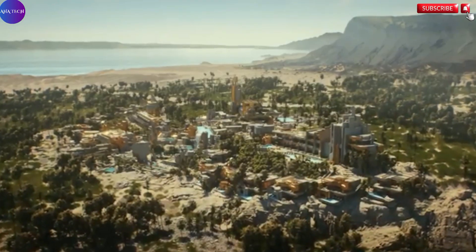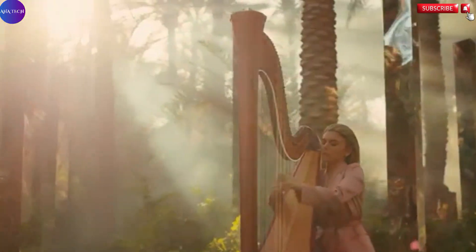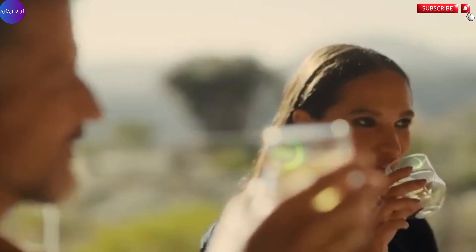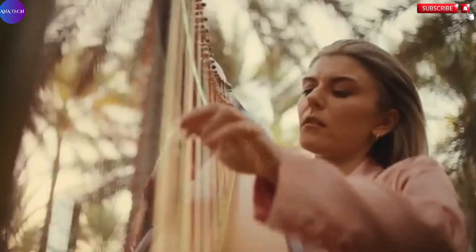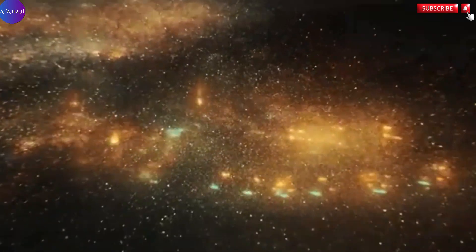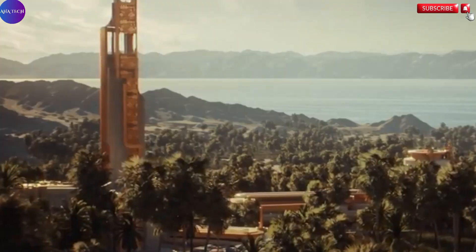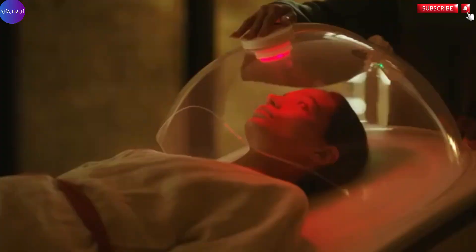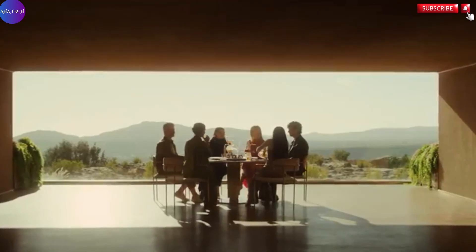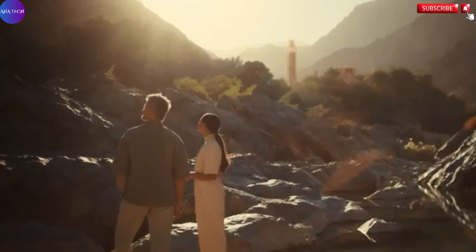The retreat boasts 80 exquisitely crafted rooms and suites, each thoughtfully designed to inspire relaxation, introspection, and harmony with the environment. Set within a flourishing oasis nourished by ancient natural springs, Elanon is a testament to architectural brilliance and environmental sensitivity. Every detail, from the layout to the materials used, has been carefully curated to create a soothing atmosphere that complements the surrounding landscape.